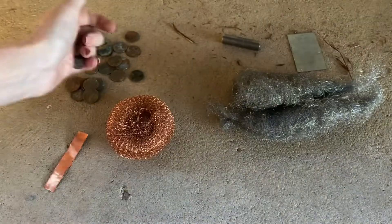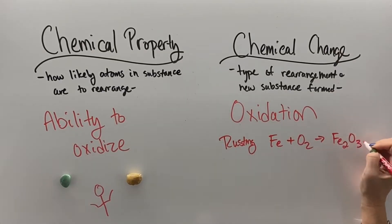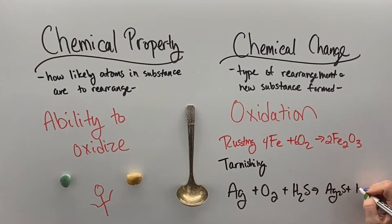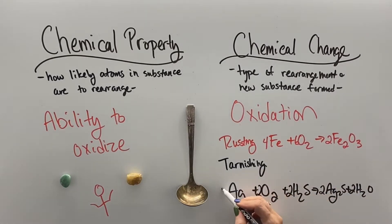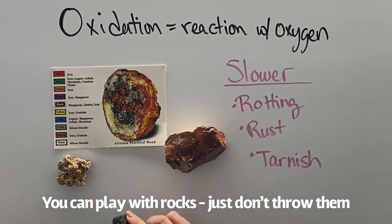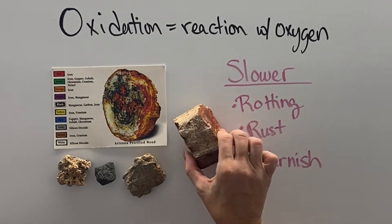During slower oxidation reactions, the atoms still rearrange. Like in rust, we have iron and oxygen combined to form iron oxide. And in tarnish, silver, oxygen, and hydrogen sulfide rearrange to form silver sulfide and water. This slow process of oxidation is also why we rarely find elements in their pure form on Earth — they're all oxidized in rocks. Silicon dioxide is what sand is made of, and iron, copper, and manganese are all oxidized too.